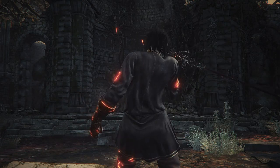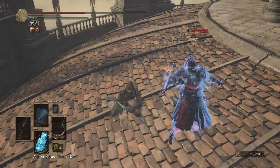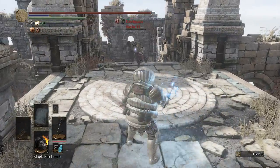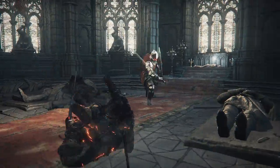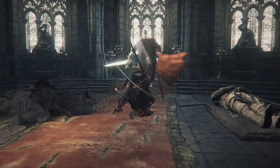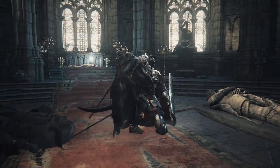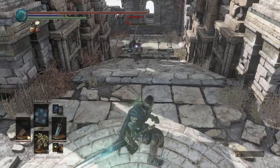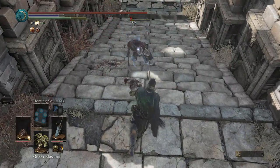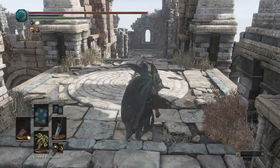First, we have to categorize our list. Some weapons only work on hybrid builds while others do not. Some weapons only require the intelligence stat to get stronger, while other hybrid weapons work on builds with two major stats like intelligence with dexterity. We will start with intelligence weapons, then hybrid weapons. So let's begin.